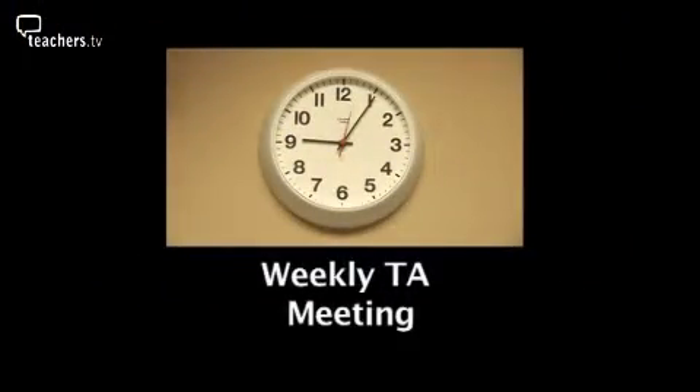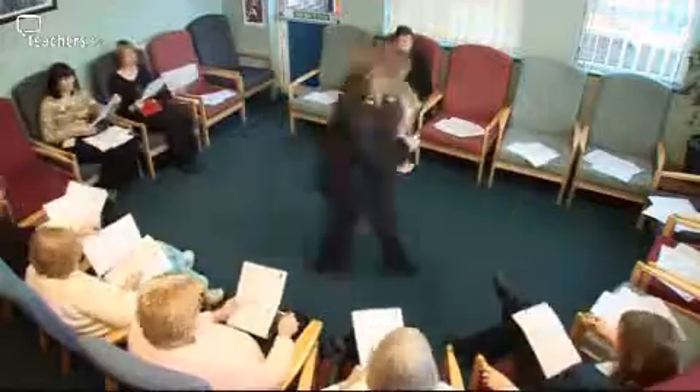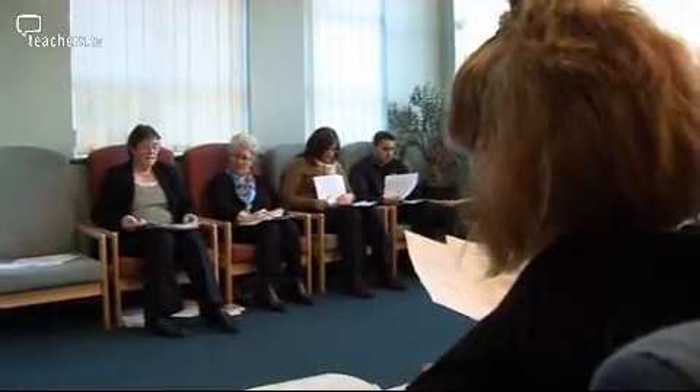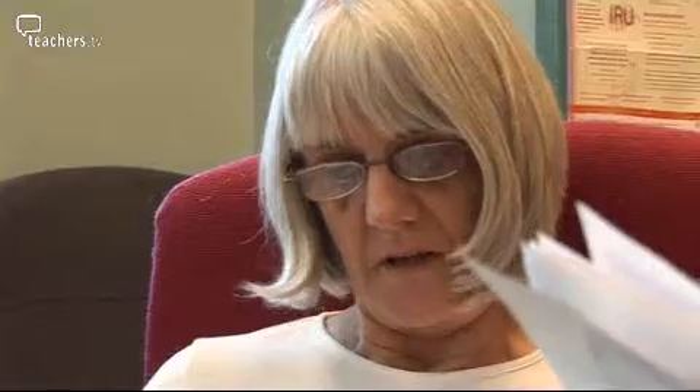There's not a moment to waste. So with assembly in full swing, Louise, assistant headteacher, is gathering the TA team together, refining their training to deliver maths to those pupils at the lower ability end of the spectrum. She's decided to look at that today so that they can help the children move forward with their learning. Today she's introducing the DFES materials, supporting children with gaps in their mathematical knowledge.